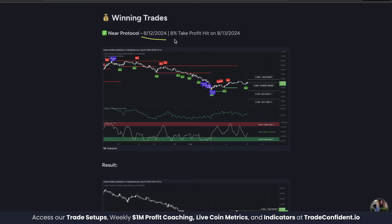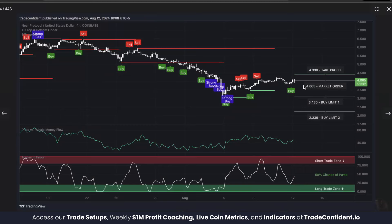Our eight percent take profit hit yesterday, August 13th. When entering our trades, we look for three specific signals. The first is a buy signal, which indicates an ideal candle to enter a trade on. The second is price versus whale money flow low, ideally starting to move up — this means whales have oversold and are likely to buy back in, and if the line is moving up it means whales are actively buying.